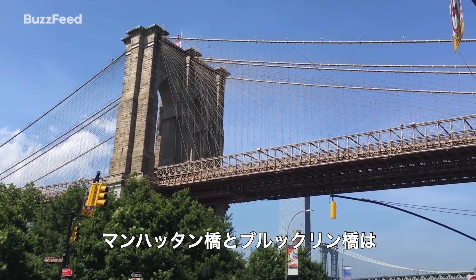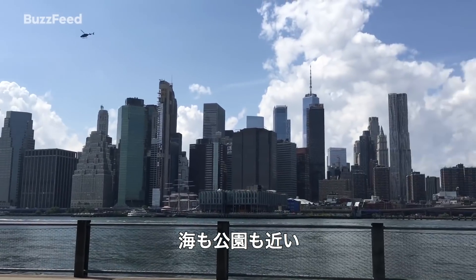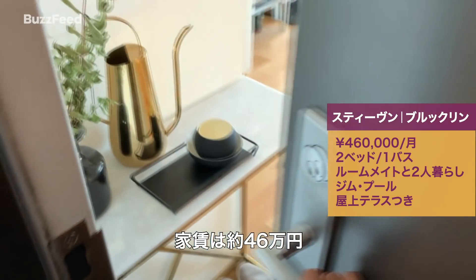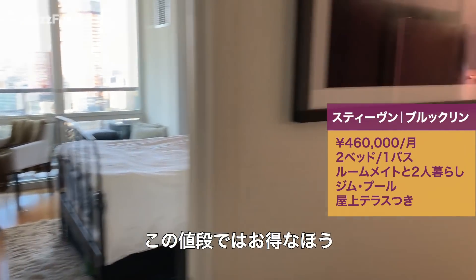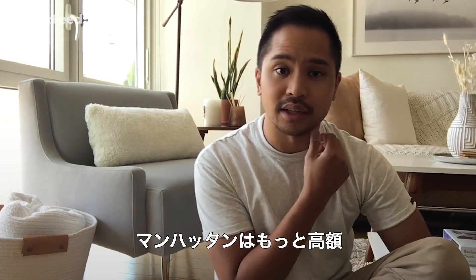The Manhattan Bridge and the Brooklyn Bridge are both nearby, walking distance. The water is nearby, parks are nearby, and it's such a beautiful area. My apartment is $4,400 a month and split between two people, so I pay $2,200 a month. This apartment is two bedrooms, one bathroom, but it also comes with so much more than you typically get for that price, say in Manhattan.